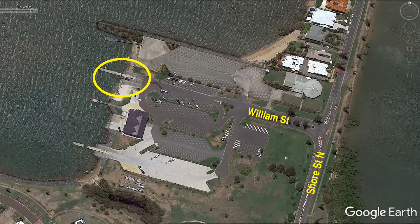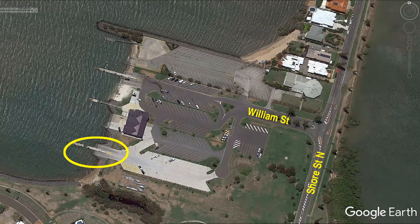Because I've been using this ramp for so long I just want to set up some terms of reference. The area circled in yellow is what I call the old ramp, and the other area is what I call the new ramp. I'll be using these terms throughout the video when referring to each ramp.